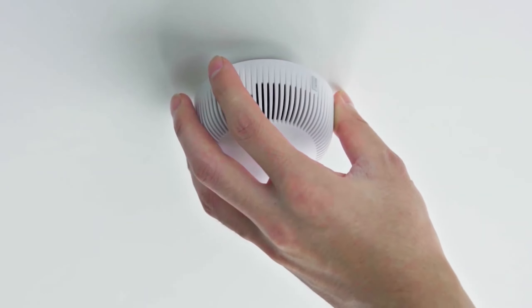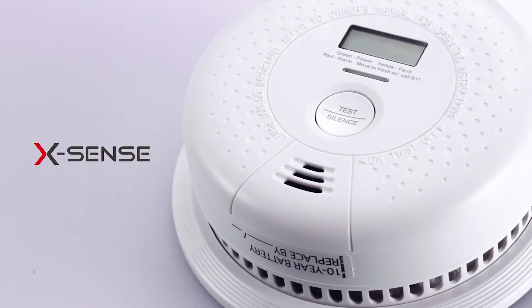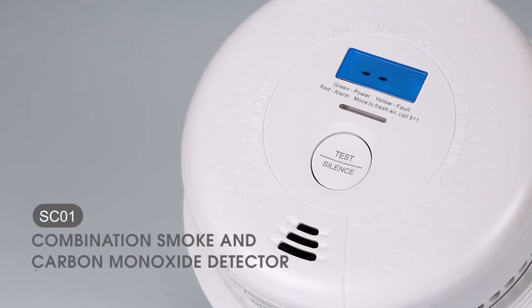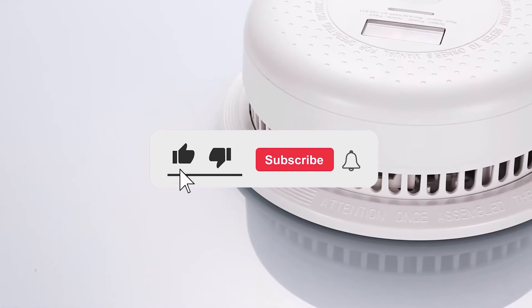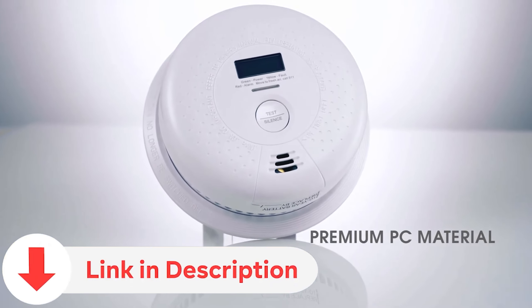Today we dive into the essential topic of smoke detectors, crucial guardians of our safety at home. As we explore the latest innovations, don't forget to subscribe for more valuable insights. Check the video description for links to the featured products and ensure your home is equipped with the best in safety technology.